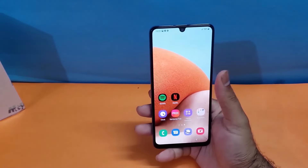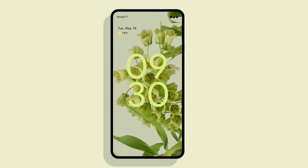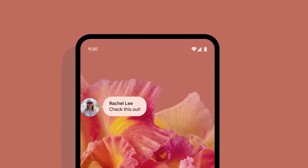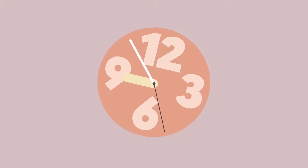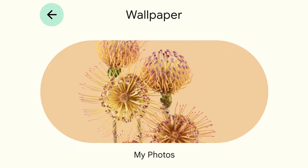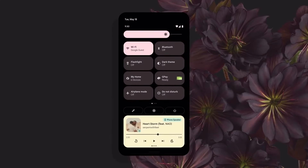One thing that is appreciable from Samsung is that it's going to give you Android 12 with One UI 4.1 right out of the box, which is the latest software right now. Along with that, it also provides support for up to 4 years of software updates, which means if you buy the Galaxy A33 5G today, it will receive updates up to Android 16.